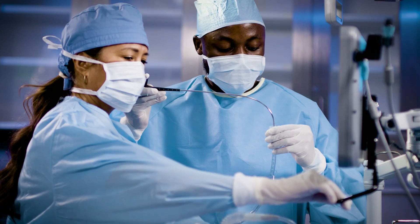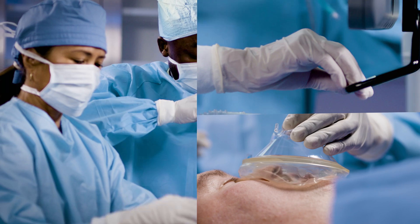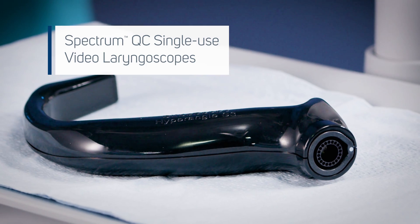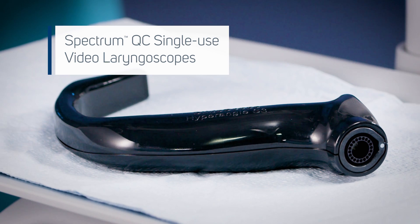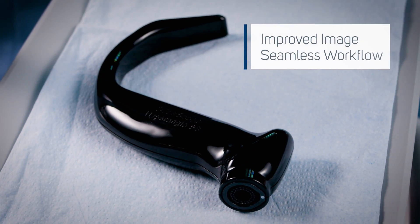We all hope for routine airways, but when you encounter a challenge, you want the video laryngoscope you trust. With Spectrum QC, GlideScope helps clinicians step up to the challenge, offering advancements in image quality and seamless workflow.